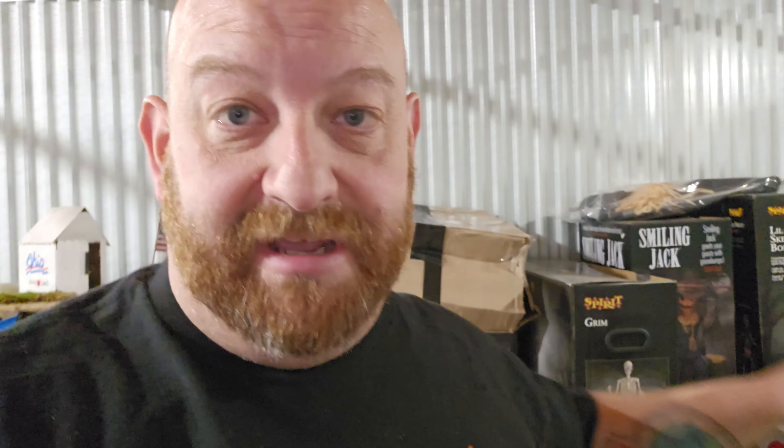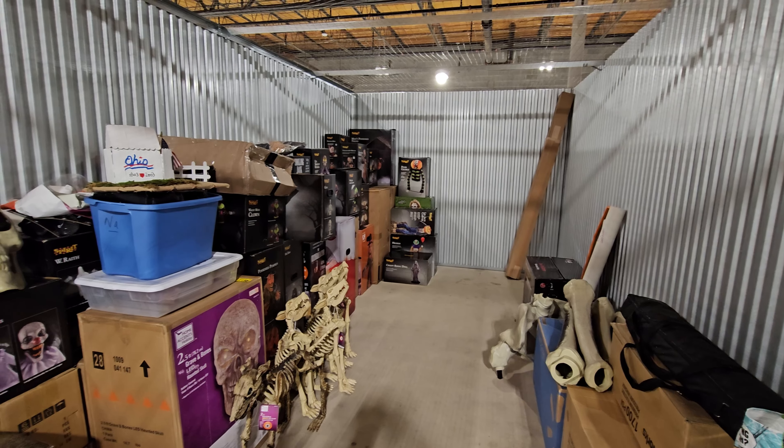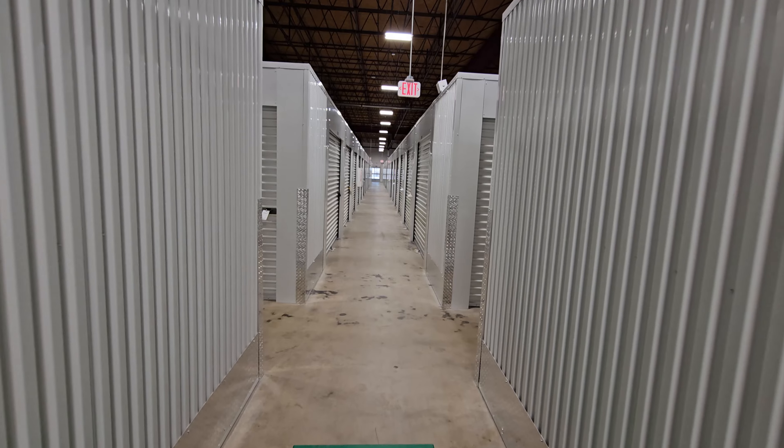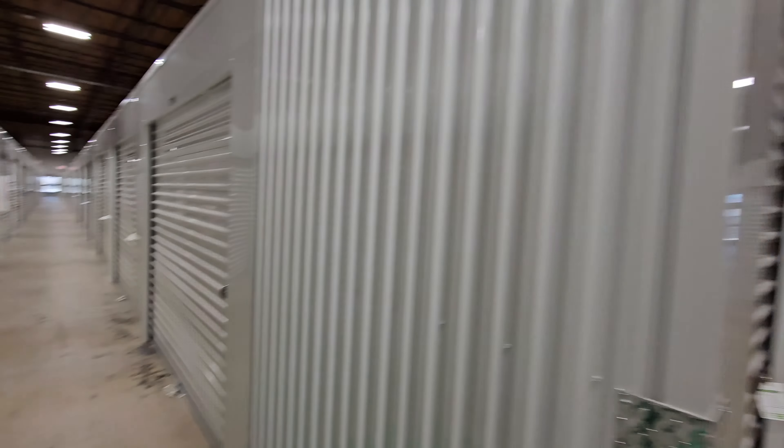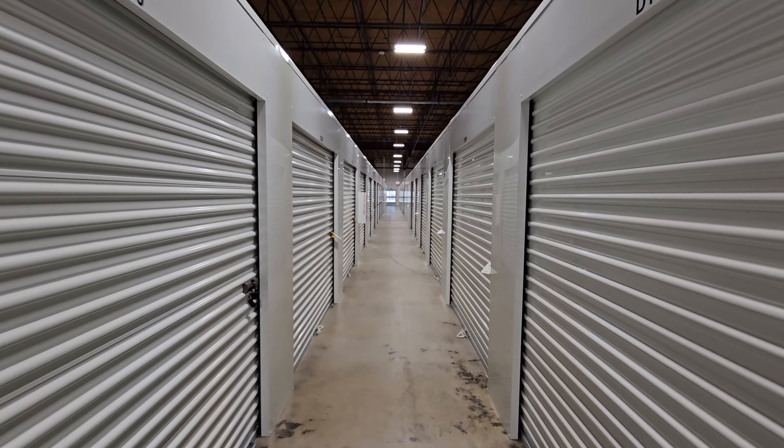It's funny because this is like the most normal channel I have. Everything else is basically me just goofing off and having fun, but this is like behind the scenes of the life of Nate. Look at this garage — it's just full of stuff that needs to go to storage.